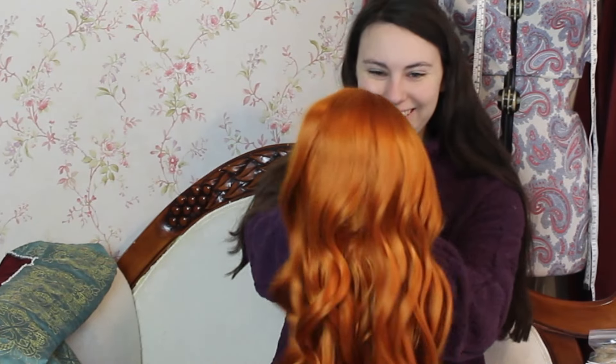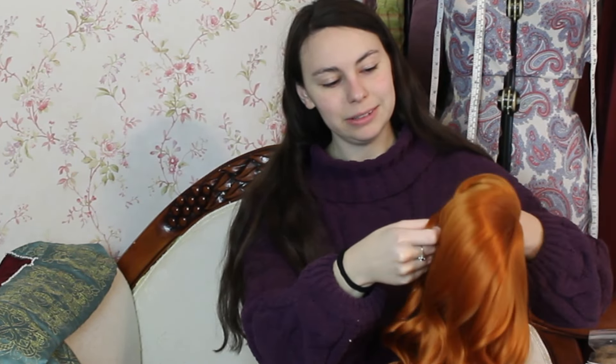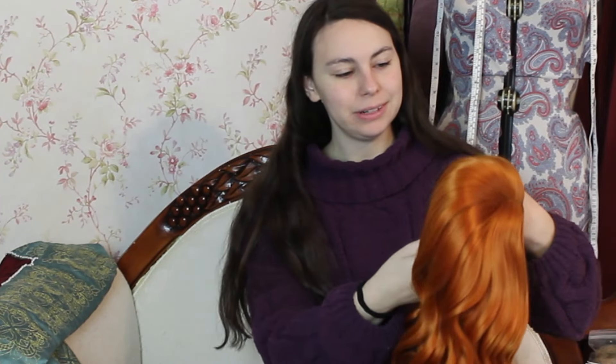Oh my gosh, look how cool it is! This is really pretty. I've also never styled a wig before, but did I decide I'm probably going to do that with this wig for my first time ever? Yeah! Why not? What could go wrong?